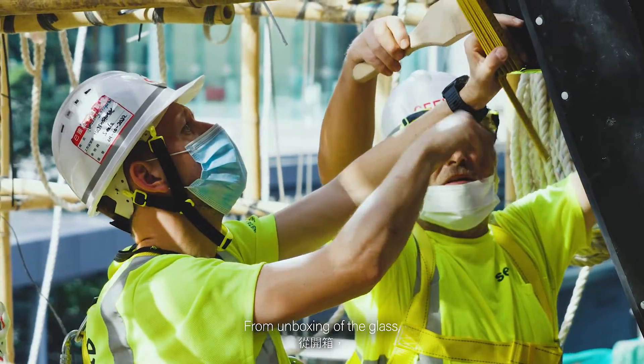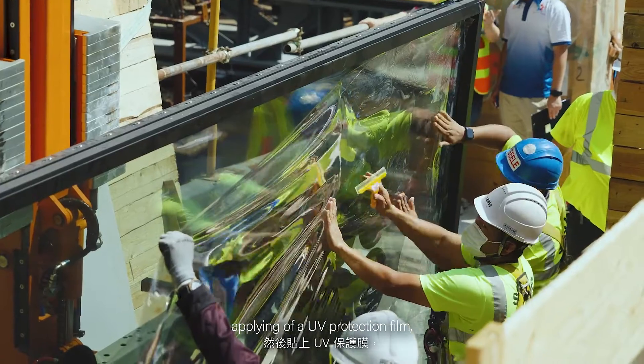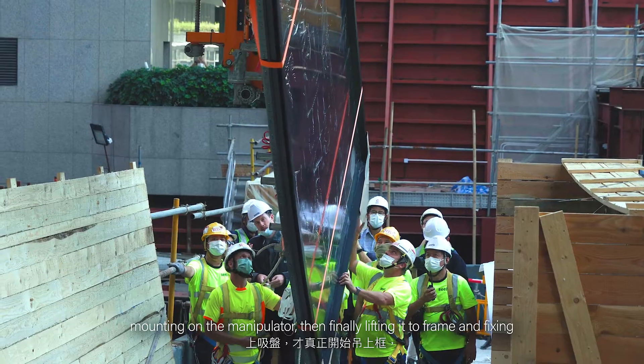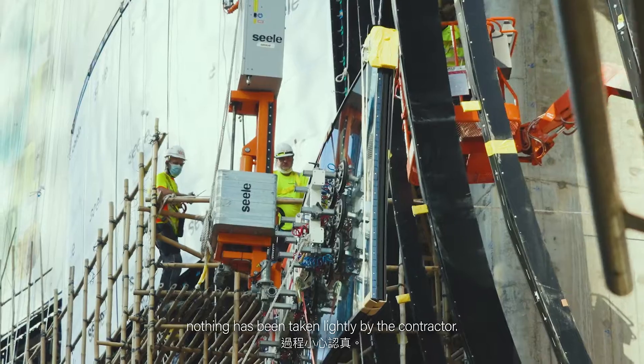From unboxing of the glass, final visual inspection and cleaning, applying of a UV protection film, mounting on the manipulator, then finally lifting it to frame and fixing — nothing has been taken lightly by the contractor.